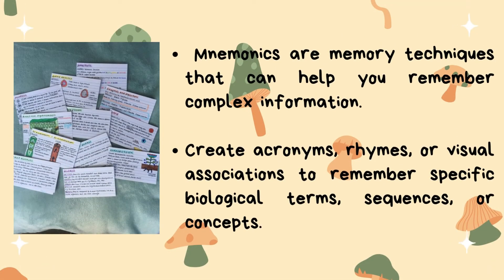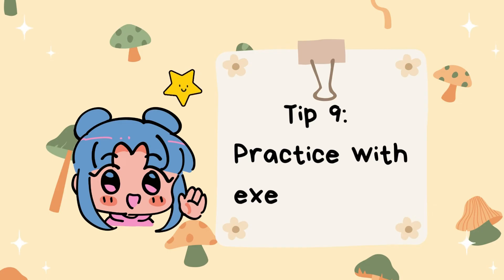Tip number eight: utilize mnemonic devices. Mnemonics are memory techniques that can help you remember complex information. Create acronyms, rhymes, or visual associations to remember specific biological terms, sequences, or concepts.